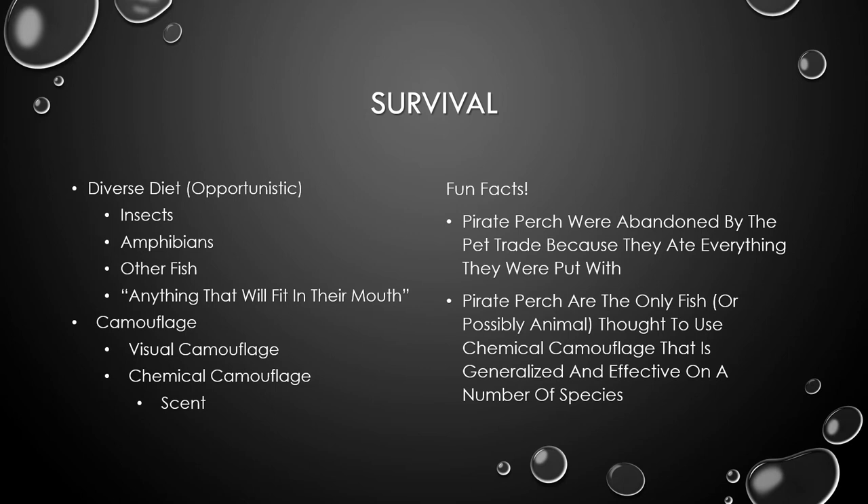As far as the survival of the pirate perch, they have a very diverse diet and they're mainly opportunistic. So they'll eat insects, amphibians, other fish — basically anything that will fit in their mouth. They also deploy some cool camouflage, including visual and chemical camouflage, and their chemical camouflage is in the form of scent.